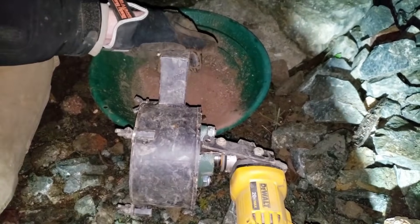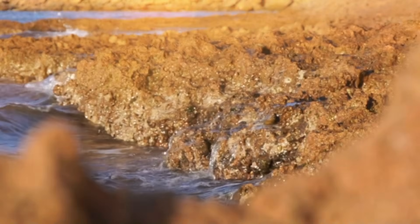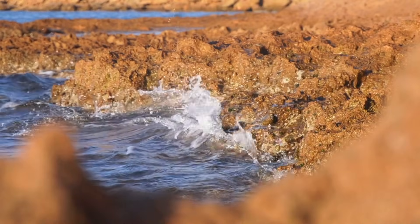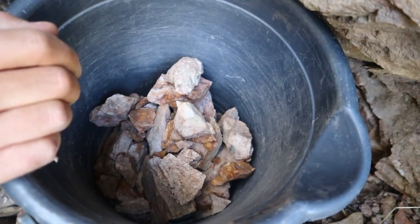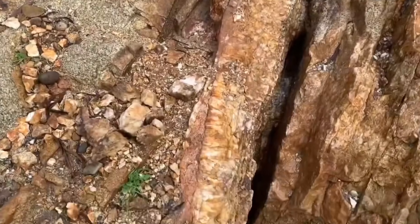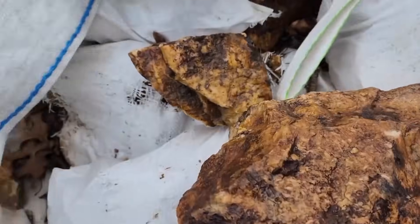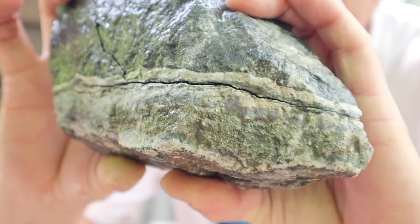Crushing rocks is not merely about extraction — it is about geological storytelling. Each stone contains evidence of past fluid movement, pressure, and temperature changes and mineral reactions. By studying the crushed fragments, one can reconstruct the history of metal deposition and identify patterns that suggest additional high-value finds. For example, a rock showing fine quartz veins laced with silver may indicate proximity to larger gold concentrations nearby. Similarly, certain sulfide textures reveal repeated episodes of metal-rich fluid infiltration, suggesting a long-lasting mineralizing event in the area.